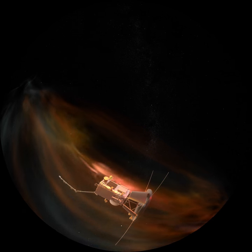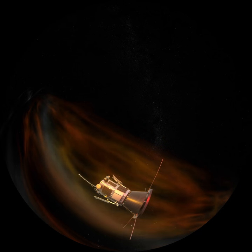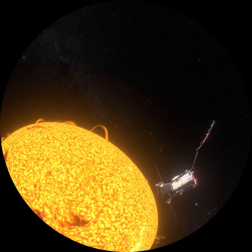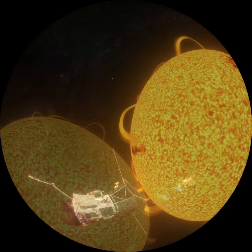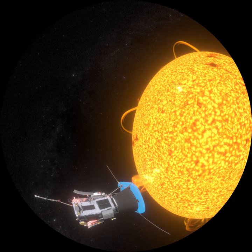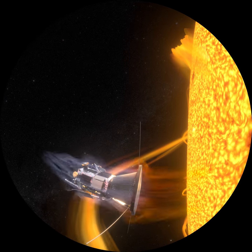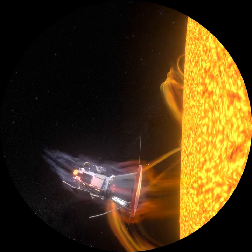Parker Solar Probe also has a camera to study the patterns in the corona, helping us better understand how energy flows through it. These instruments need to be shielded from the hot radiation from the Sun, which will be over 400 times as intense as what you would feel in the desert of Death Valley. NASA engineers designed a coolant system and a 4½-inch thick carbon composite heat shield to protect the delicate instruments. At closest approach, the probe's shield will reach temperatures of about 2,500 degrees Fahrenheit, while the shadowed instruments remain near room temperature.